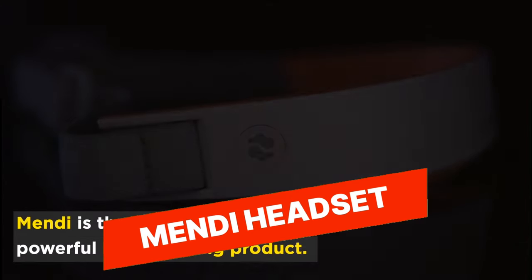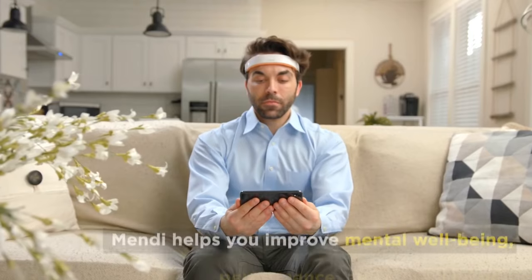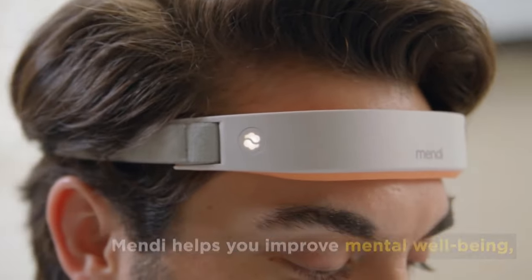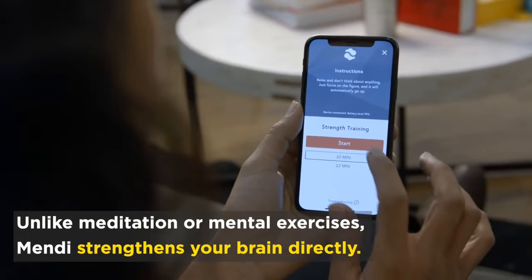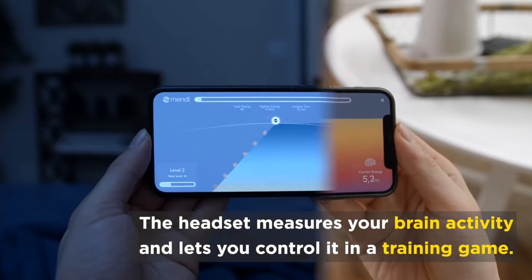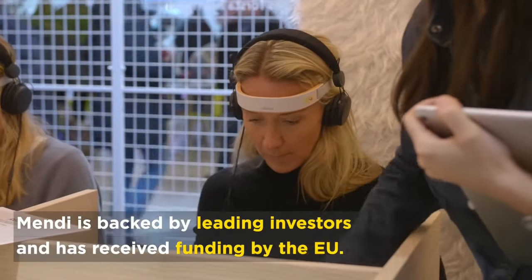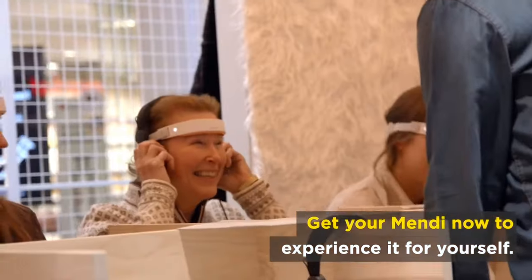Mendy Headset. The Mendy Headset is a brain-training device that uses neurofeedback technology to improve cognitive performance and mental well-being. It features a comfortable and sleek design that fits over your head and uses EEG sensors to measure brain activity in real-time. The Mendy Headset then provides audio and visual feedback to help you train and optimize your brain functions such as focus, relaxation, and stress management.